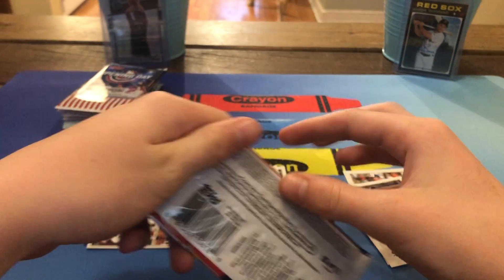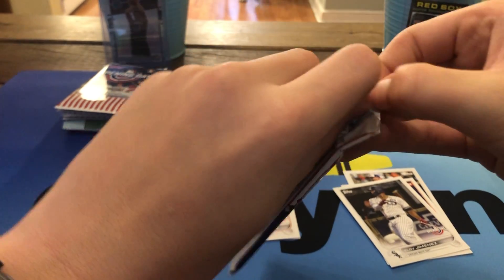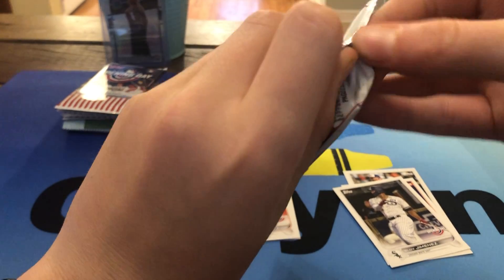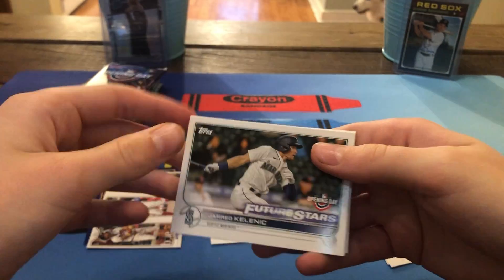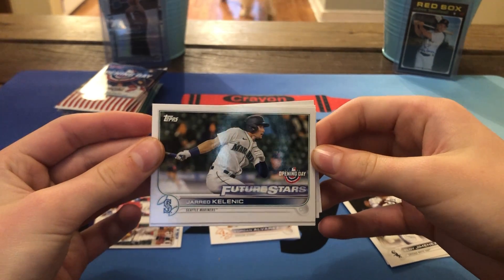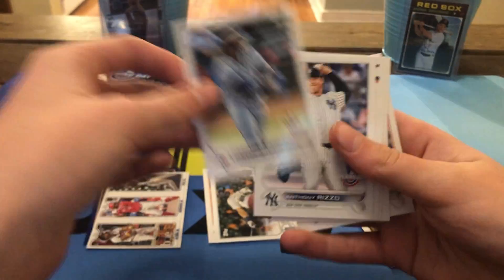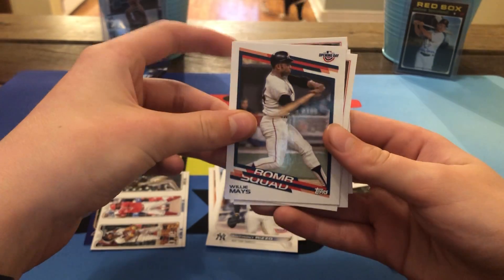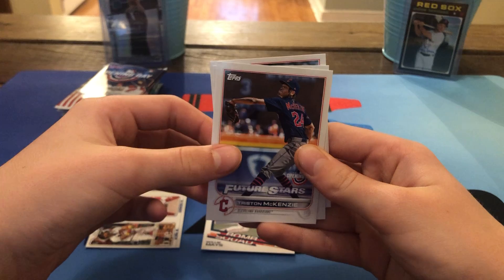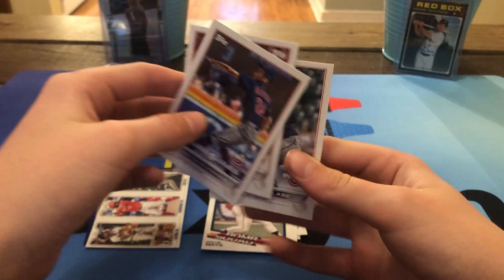On to our second Opening Day hobby pack. Starting it off on front, we've got a nice Future Stars of Jared Kalanick — a rookie last year — and a Vladdy Jr., a Rizzo, and a Bomb Squad of Willie Mays. Then Tristan McKenzie, Sonny Gray — I think he's a Twins pitcher now — and Emmanuel Clase.